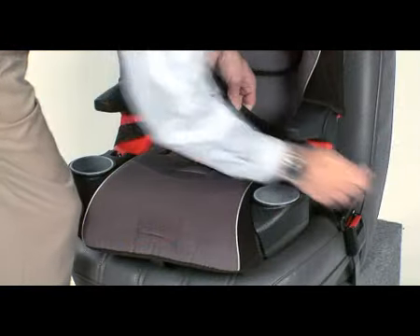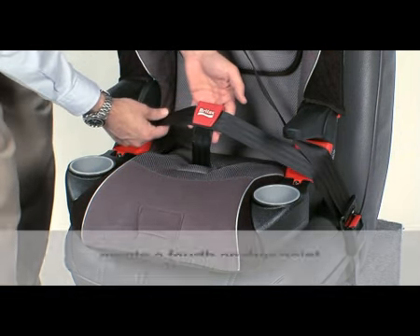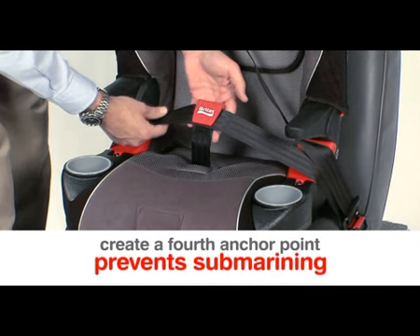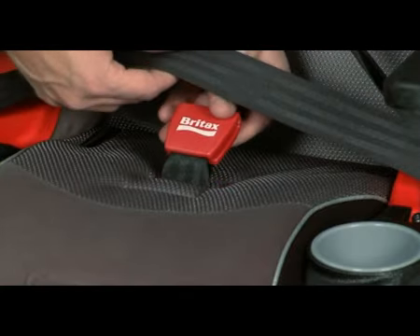The Frontier 85 is also compatible with Britax's new Secure Guard Booster technology. When in booster mode, this accessory works with the vehicle's seat belt in order to create a fourth anchor point to the seat belt system between your child's legs. This prevents submarining and the resulting abdominal injuries that may result when the lap belt portion of a vehicle seat belt rides up onto your child's stomach area.